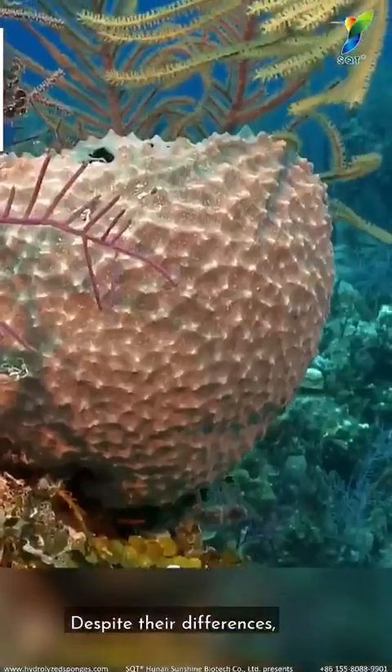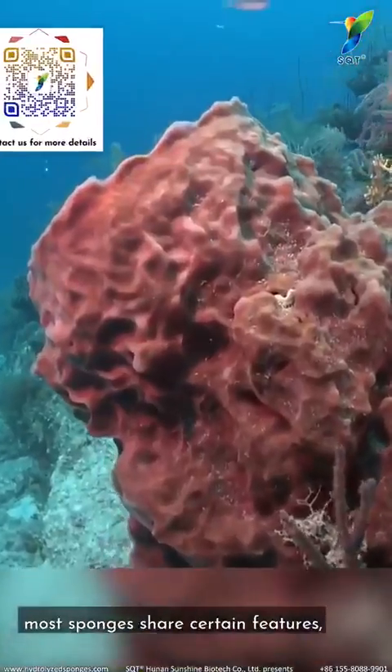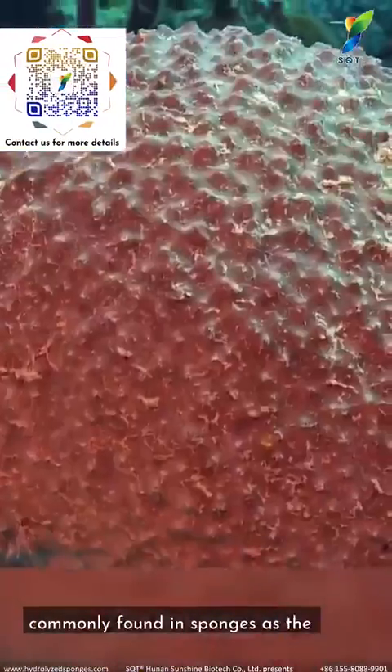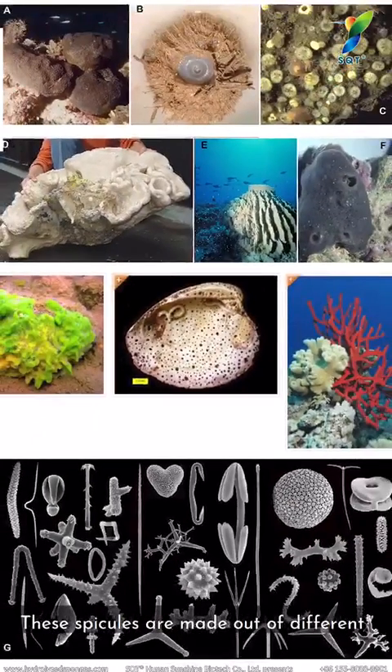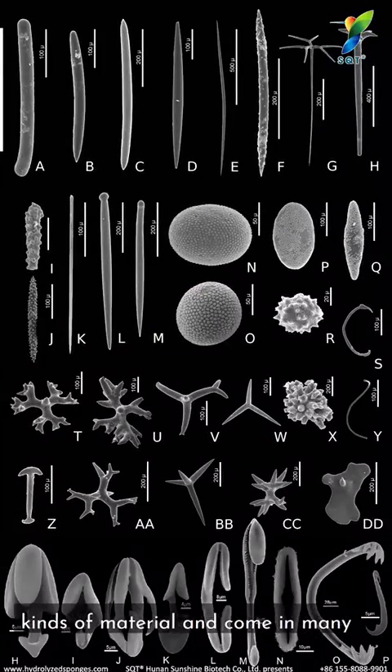Despite their differences, most sponges share certain features, such as the presence of spicules — tiny fragments forming the sponge's skeleton. These spicules are made out of different kinds of material and come in many shapes and sizes.